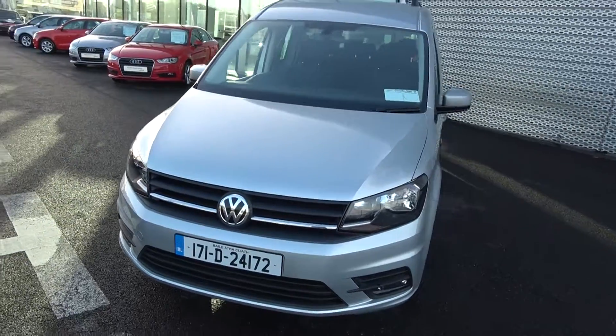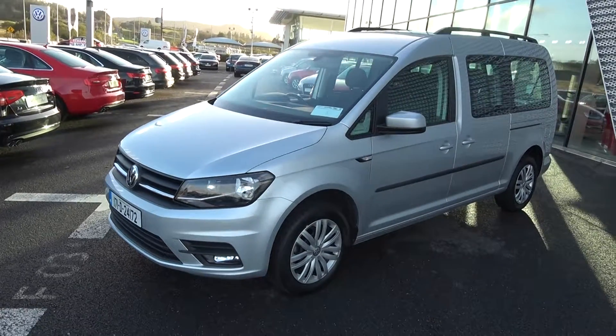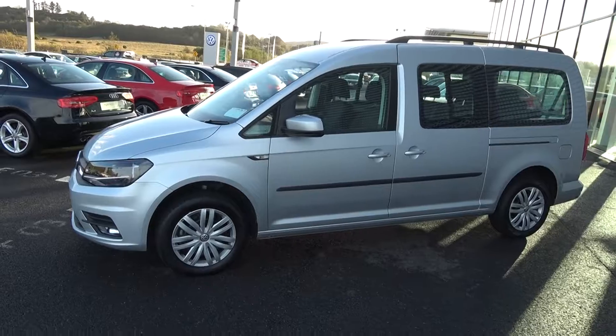Moving on, we have your daytime running lights at the front, along with fog lights below your colour-coded bumper for additional safety. Continuing to the side profile, your colour-coded wing mirrors and black roof rails. One of two sliding doors giving you access to the rear.